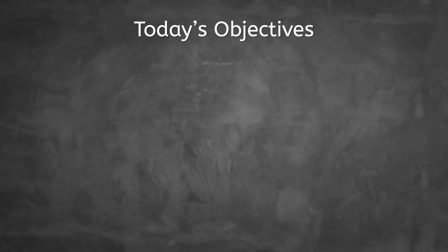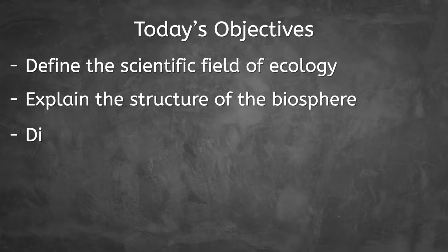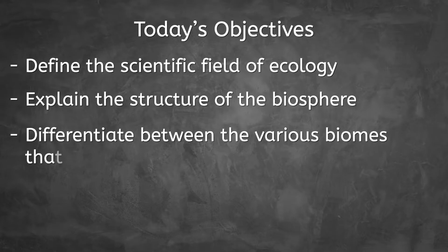Today, we'll be exploring this topic as we describe the scientific field of ecology and its importance, explain the structure of the biosphere, and differentiate between the various biomes that exist within it. Let's get into it!